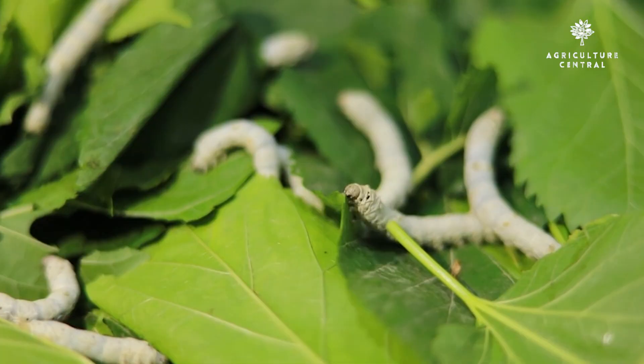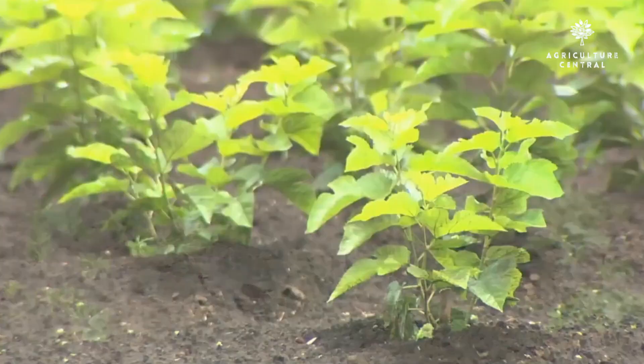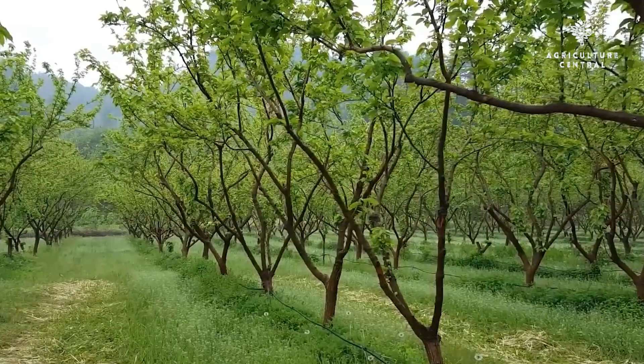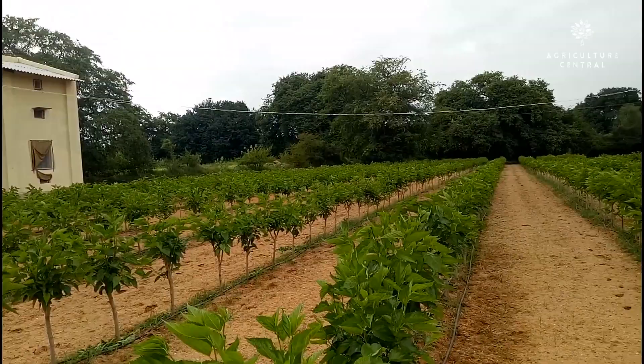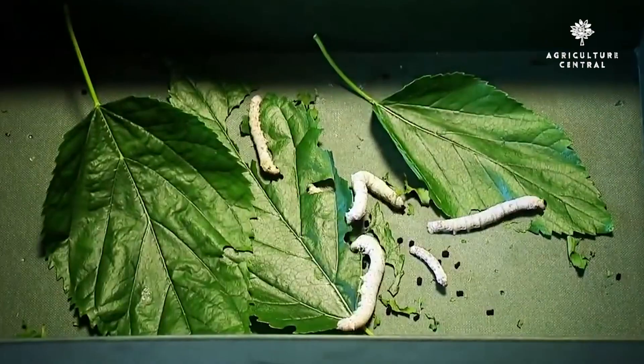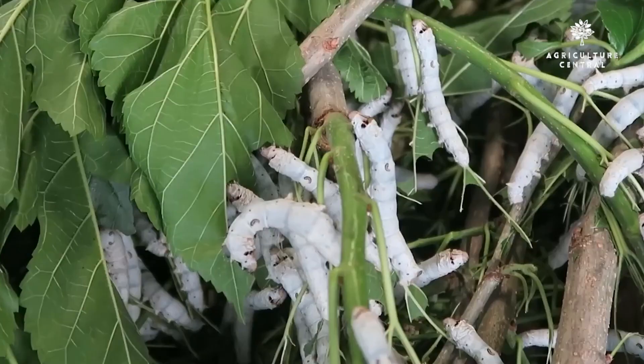Step 4: Building a Mulberry Garden. Silkworms feed on mulberry leaves. Therefore, you need to build a mulberry garden to feed your silkworms. The mulberry garden should be located near the silkworm house, and it should be large enough to supply enough leaves for your silkworms. You can start a mulberry garden by planting mulberry cuttings or seeds. You should choose the variety of mulberry that is suitable for silkworms. The mulberry trees should be pruned regularly to promote new growth and ensure a constant supply of fresh leaves.